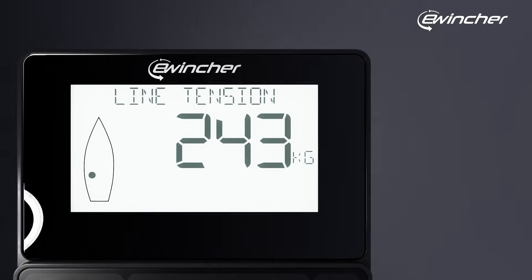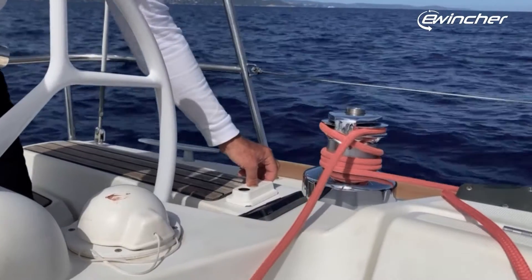Plus, our real-time line tension monitoring ensures a seamless sailing experience.